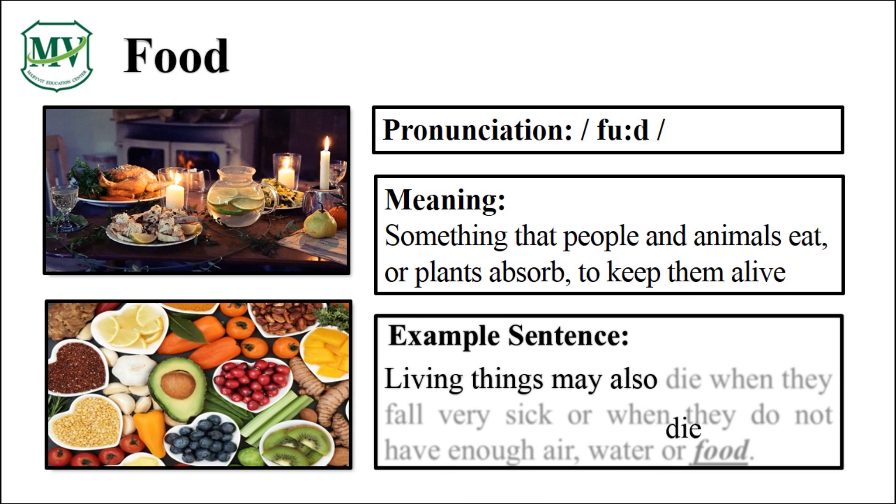Living things may also die when they fall very sick or when they do not have enough air, water, or food. Can you try reading the sentence on your own?